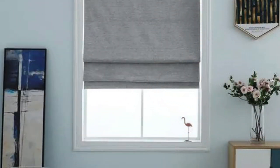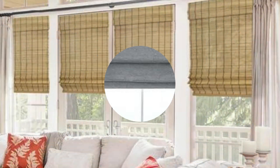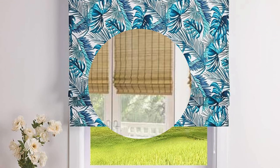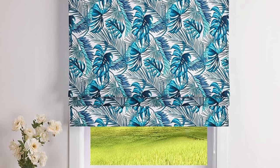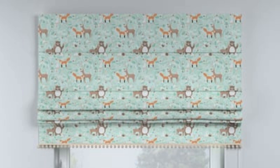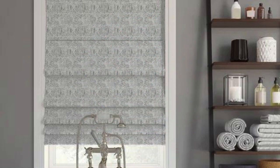In conclusion, Roman shades continue to be a versatile and stylish window treatment choice that goes well beyond their classic fabric iterations. From innovative lifting mechanisms to alternative material options, the adaptability of Roman shades ensures they remain a timeless and functional addition to any home. Whether you prioritize safety, convenience, or a specific aesthetic, Roman shades provide a customizable solution that effortlessly enhances your living space.